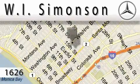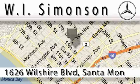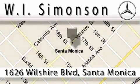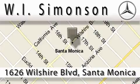W.I. Simonson is located at 1626 Wilshire Boulevard in Santa Monica. Our main objective is to make your experience at our dealership a satisfying one, whether it's for sales, service, or parts. We are family.